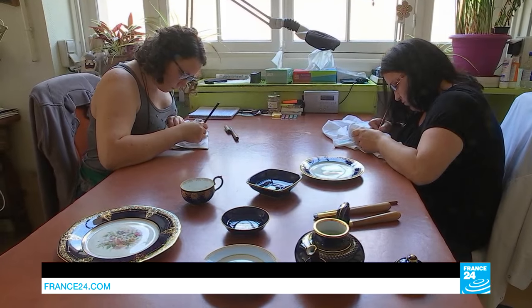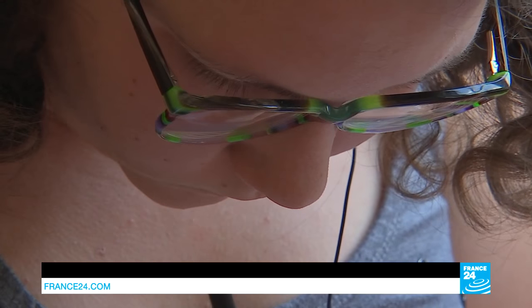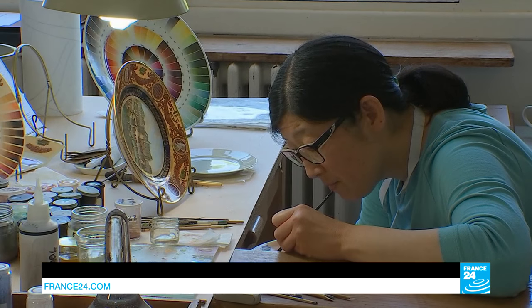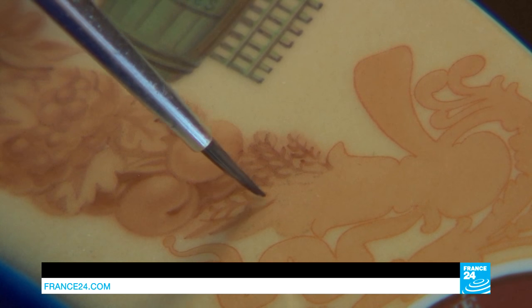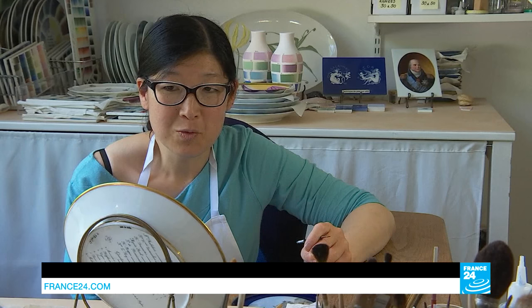No movement and no unnecessary chatter. With each piece being so valuable, maximum concentration is needed. This is a re-edition of a Quai d'Orsay dinner service made for a private collector. These are exceptional sets — we don't often get the opportunity to paint things like this. This plate is particularly difficult; I'll spend two to three months working on it.